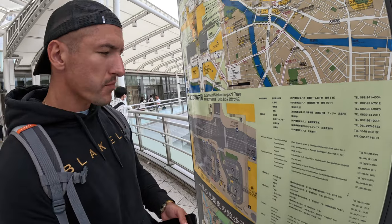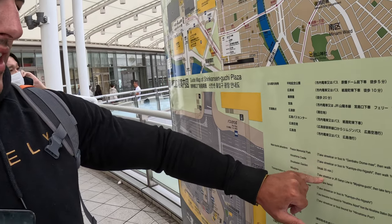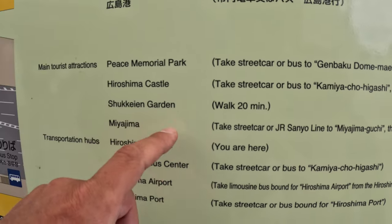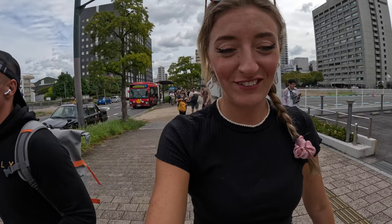Prior to coming here we Googled the main things we'd like to see in Hiroshima. Coming out of the station there's a main map showing tourist attractions and what you need to take to get to those places. We took a bus, topping up our cards. We're also heading to Miyajima island, which you can reach with the JR pass. Getting off the bus, it was actually included in the JR pass — that saved us a bit of money — and we're heading now to Hiroshima Castle.